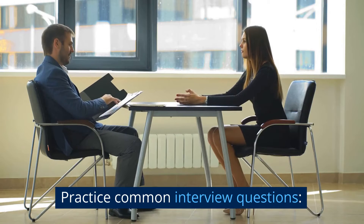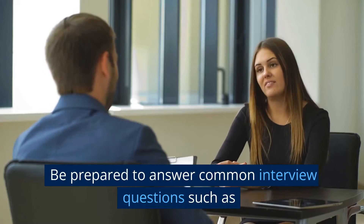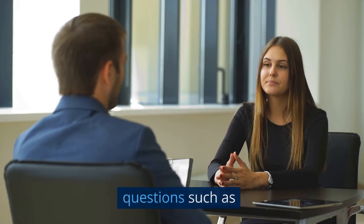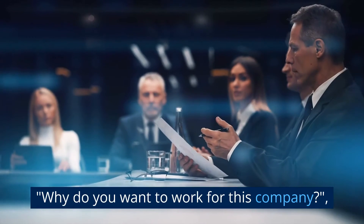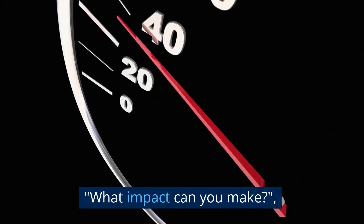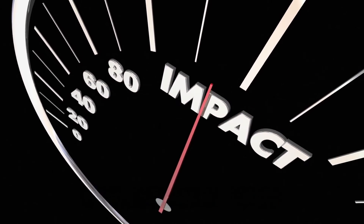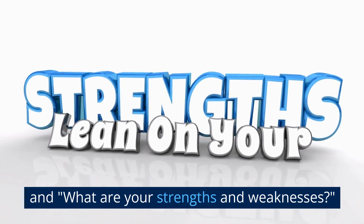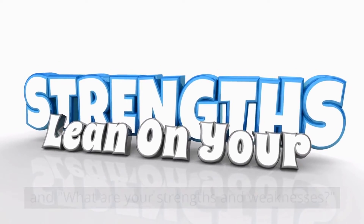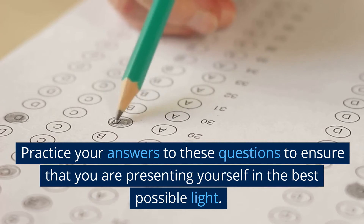Tip 5: Practice common interview questions. Be prepared to answer common interview questions such as: Why do you want to work for this company? What impact can you make? And what are your strengths and weaknesses? Practice your answers to these questions to ensure that you are presenting yourself in the best possible light.